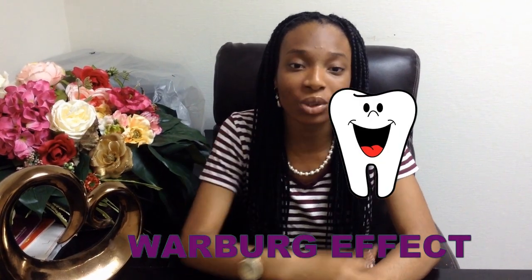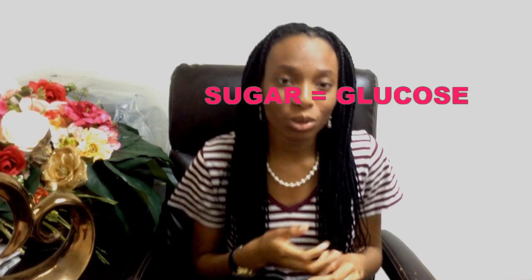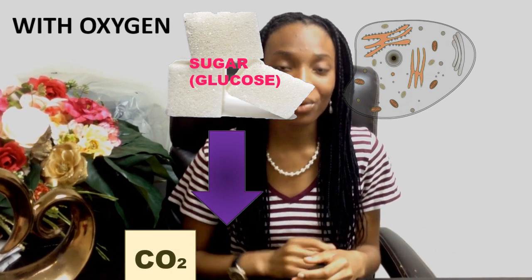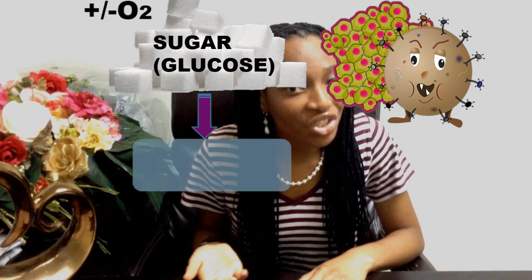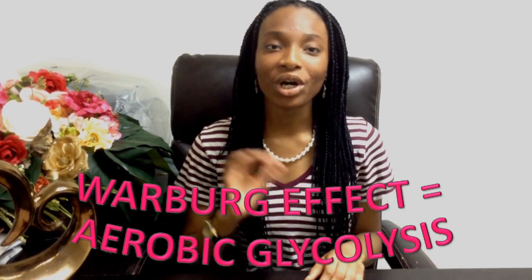Cancer's molecular sweet tooth can be seen in the Warburg effect. Cancer cells metabolize glucose differently than normal cells do. Normal cells prefer to convert glucose into CO2 and O2 as well as 36 ATP molecules because it generates more energy. But if oxygen is limited, normal cells are forced to convert sugar into lactate and two ATP molecules. Unlike normal cells, cancer cells prefer to eat more sugar and convert it into lactate and produce two ATP molecules, even with oxygen present. This is called the Warburg effect, or aerobic glycolysis.